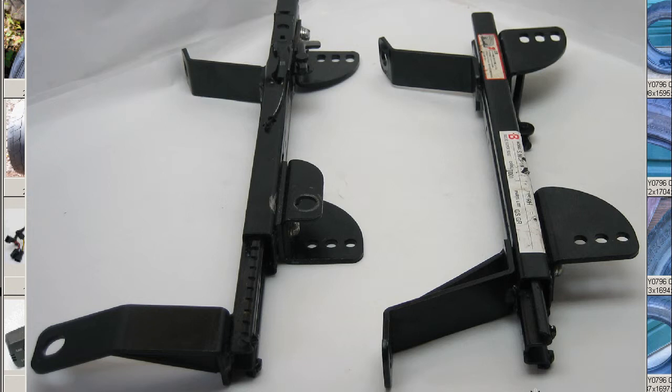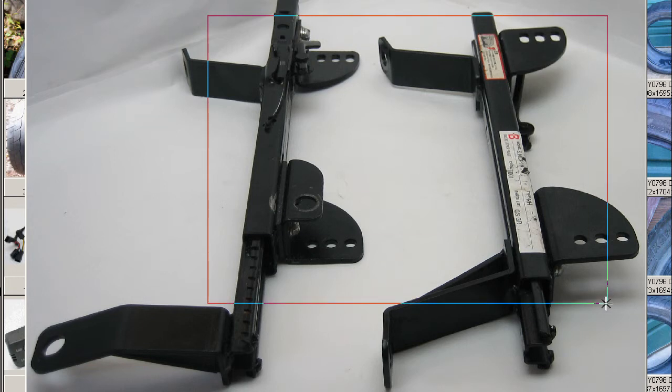This is for the full-bucket seat, or the furabake seat rail — the full-bucket seat rails by Bride, or Brido as it's called in Japan, the Bride company of Japan.